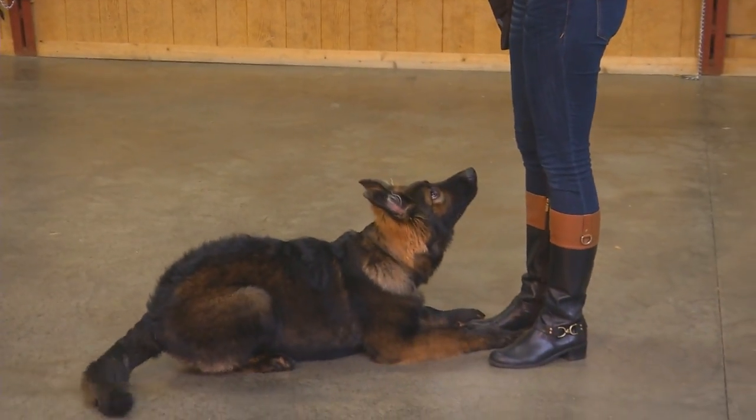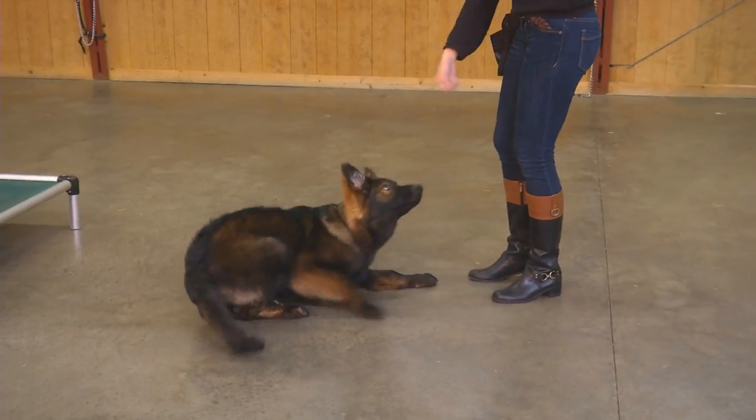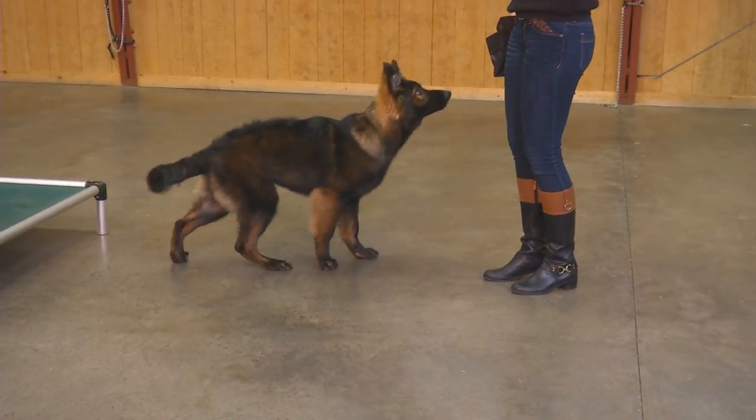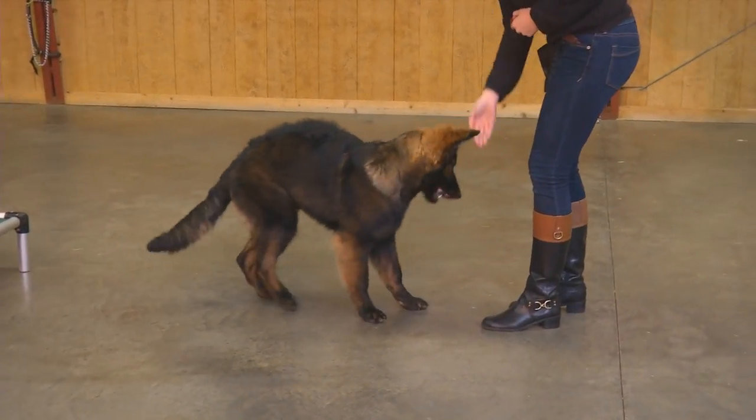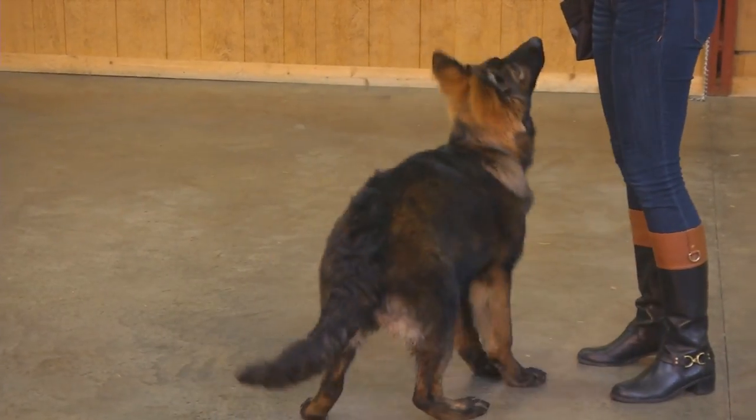Apollo is a dark, dark, dark coated Sable German Shepherd. He is a stunning specimen, there's no two ways about it. Heavy bone, just a gorgeous dog — he's only six and a half months old.